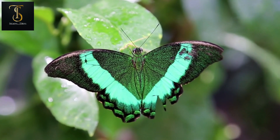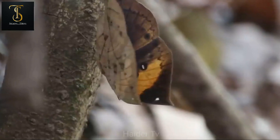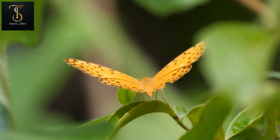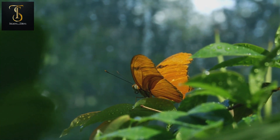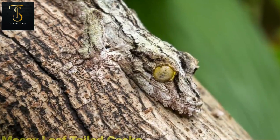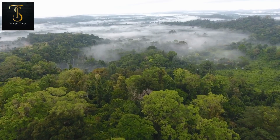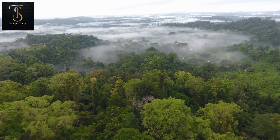This butterfly is also found in Nepal, Bhutan, China, Thailand, and even Vietnam. The inner side of its wings is very attractive and colorful, but the outer side looks exactly like a gray fallen leaf. That's why very few people can spot it.